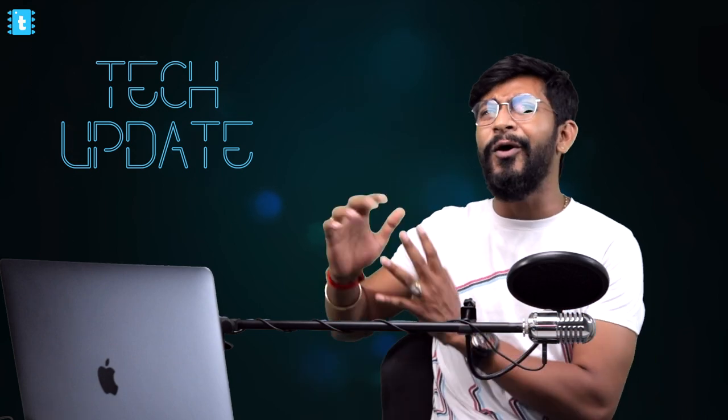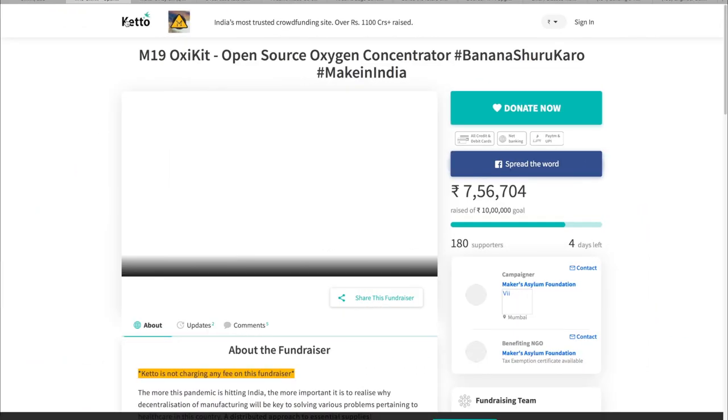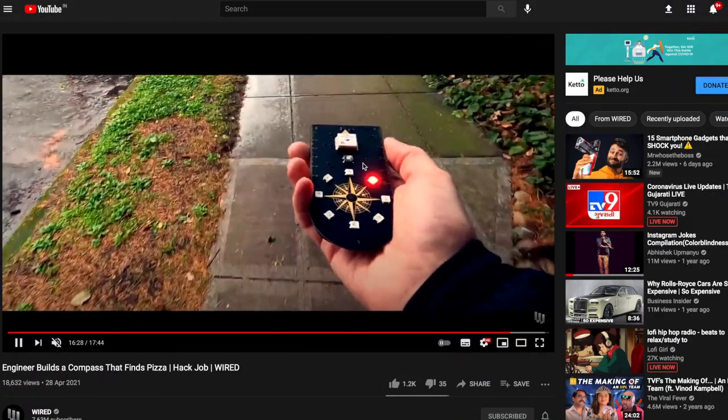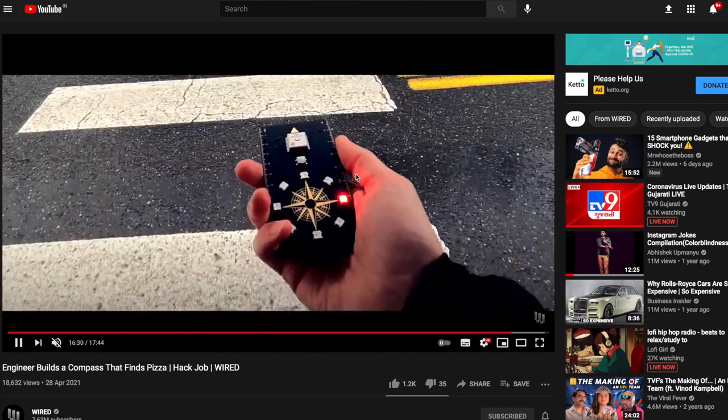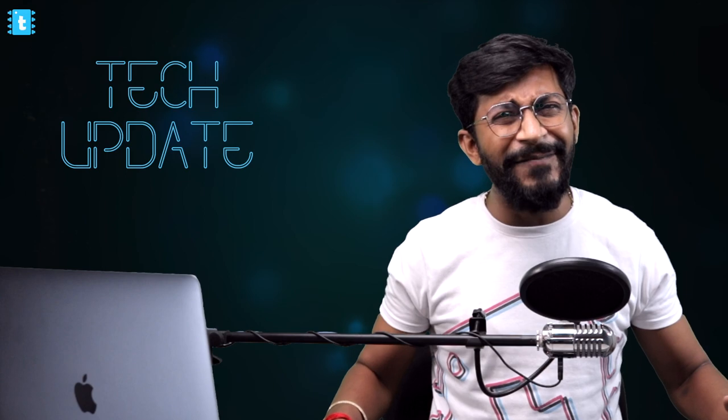Hello and welcome everyone to the first episode of Tech Updates from Techie SMS. In this series I'll be discussing all the latest updates that happened during the span of the month in the field of DIY electronics, IoT, and the maker community — new development board releases, news in the maker and IoT community, and more. This is information you must be aware of as part of the community.